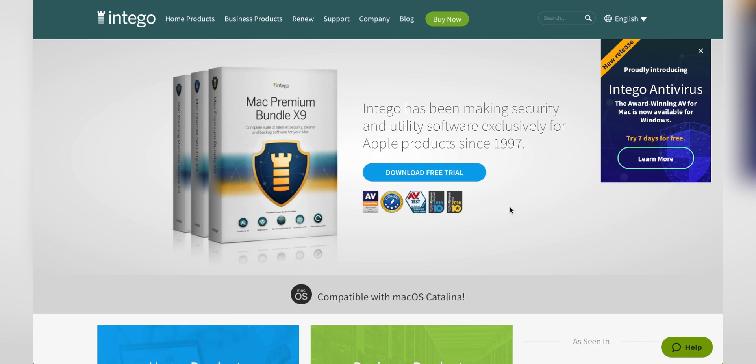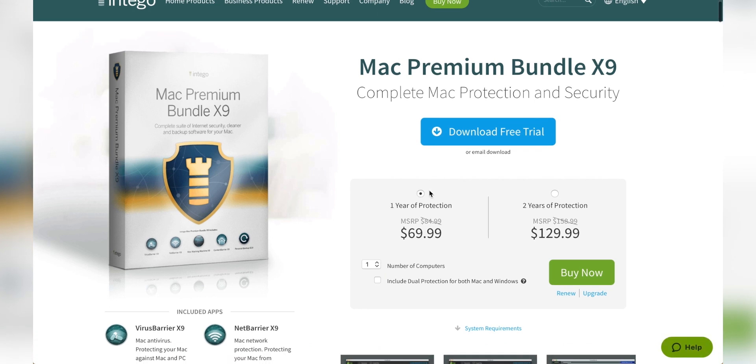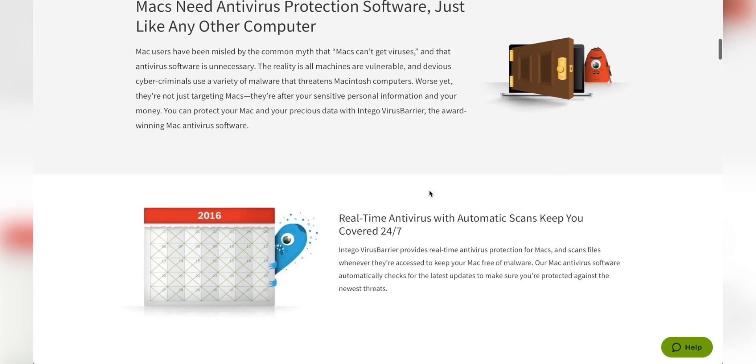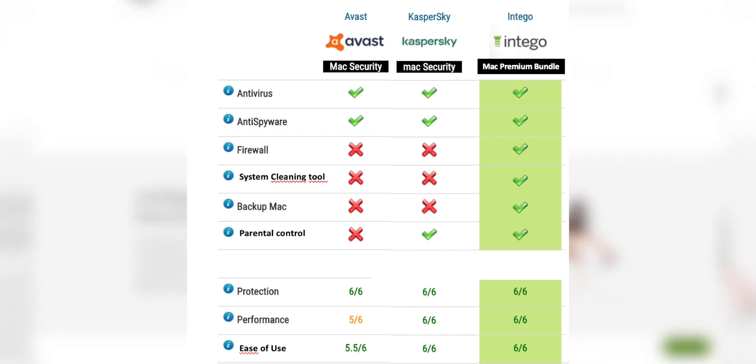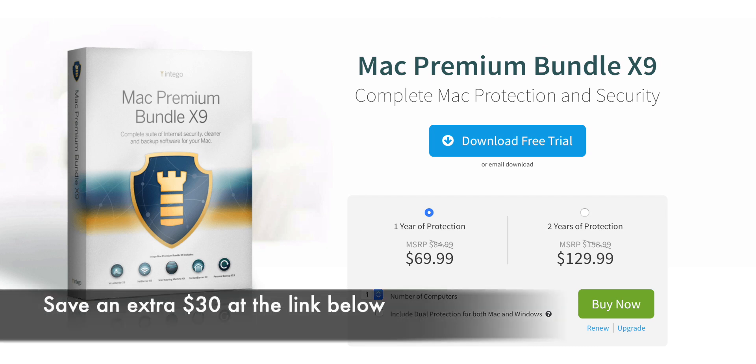Let's take a break to talk about today's sponsor, Intego Mac. While I use my iPad more and more for work, I still use my Mac for plenty of things, and keeping my Mac running smoothly and my data safe is incredibly important. With the Intego Mac Premium Bundle X9, you get a collection of software tools including their Virus Barrier, Net Barrier, Mac Washing Machine, Content Barrier, and Personal Backup utilities. It's the most complete suite for virus, hacking, and malware prevention, and protects against over 40,000 variants of adware and malware targeting macOS. Check out the link in the description for a better, faster, safer Mac experience.